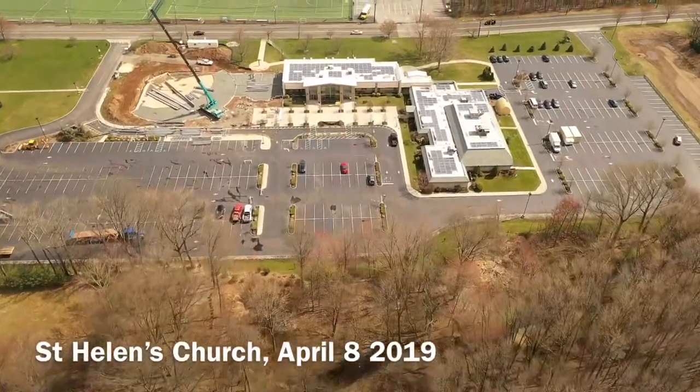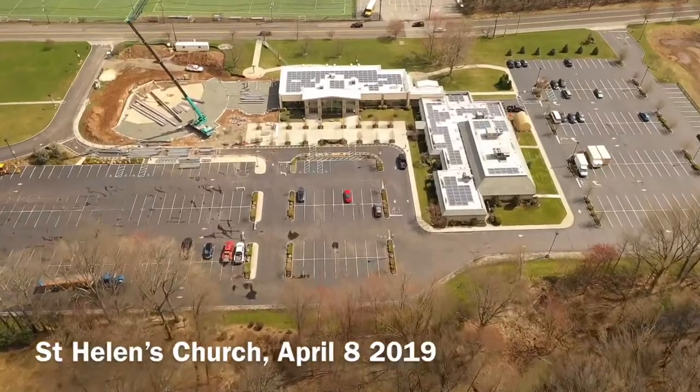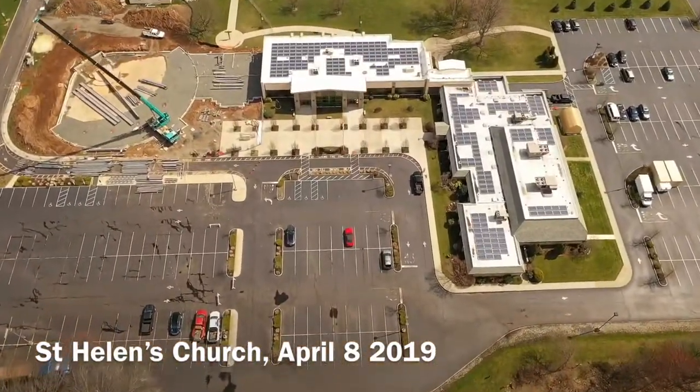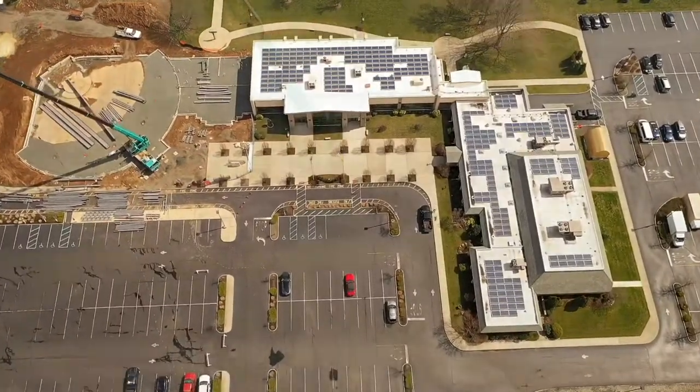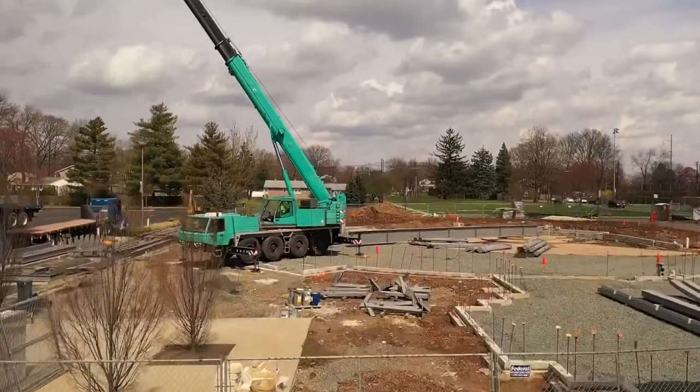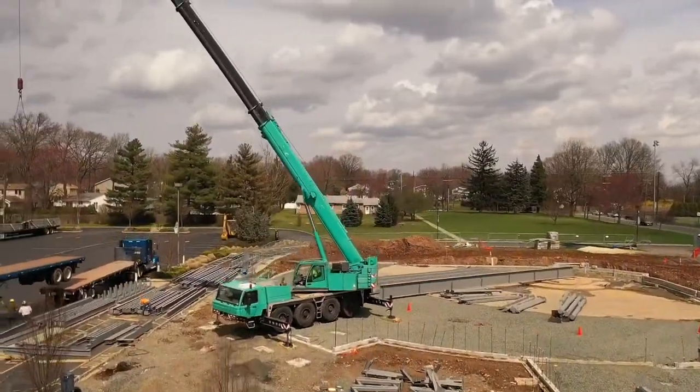Hello everyone, this is your unmanned pilot John Victor Jacobson, and we're here today at St. Helen's Church capturing the steel construction at the new church site. We're going to pull up and take a look around.